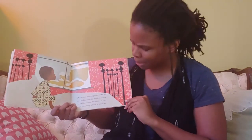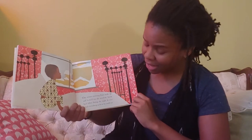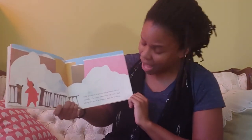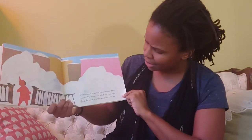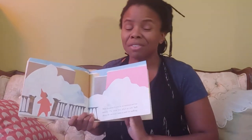One winter morning, Peter woke up and looked out the window. Snow had fallen during the night and everything — he covered everything as far as he could see. After breakfast, he put on his snow suit and ran outside. The snow was piled up very high along the street to make a path for walking. Have you ever seen that where you live? How high has the snow been piled up where you live if you get snow?